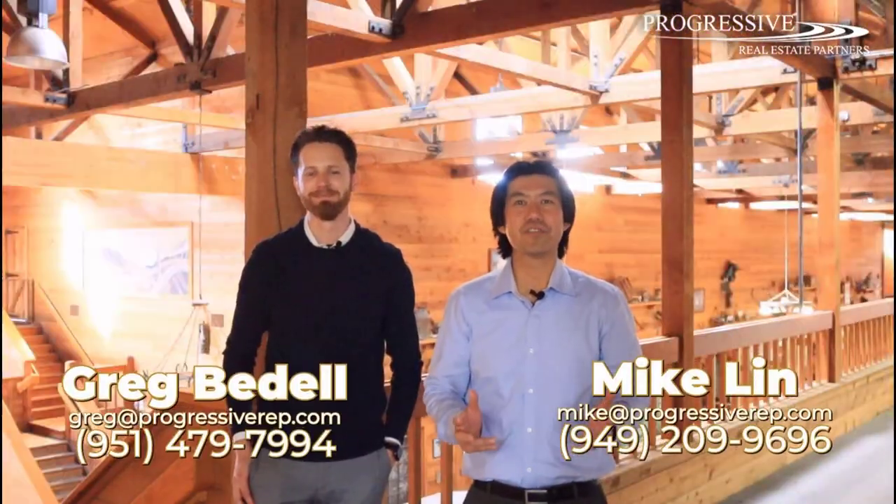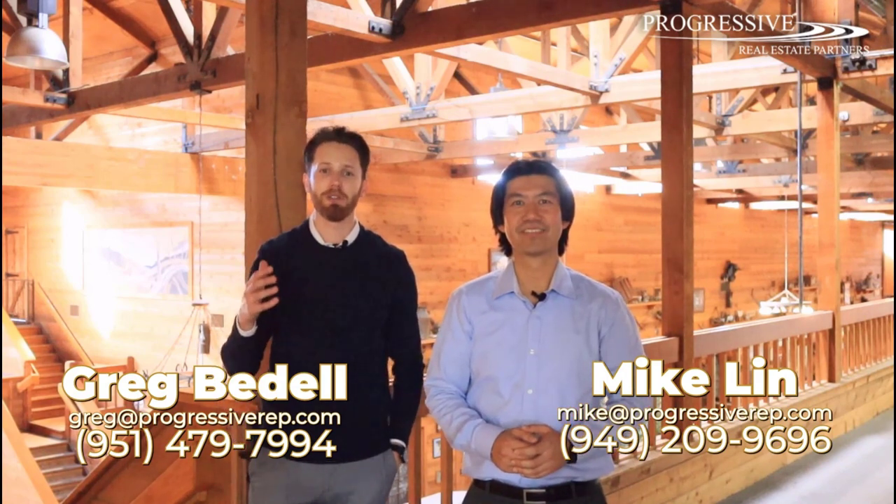Please feel free to contact either of us with any questions. Thank you so much for watching. We look forward to hearing from you soon.